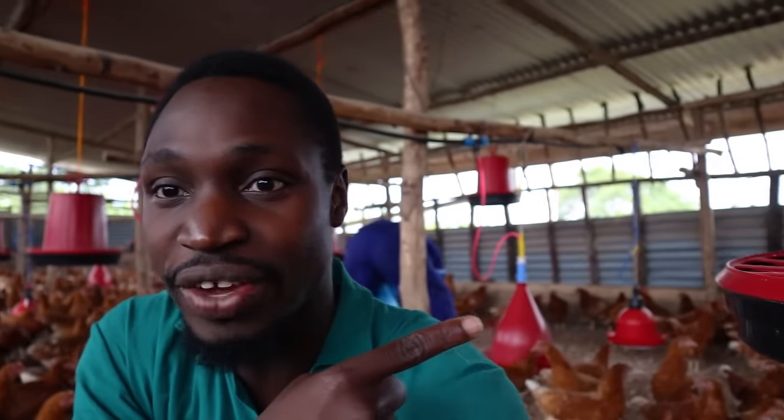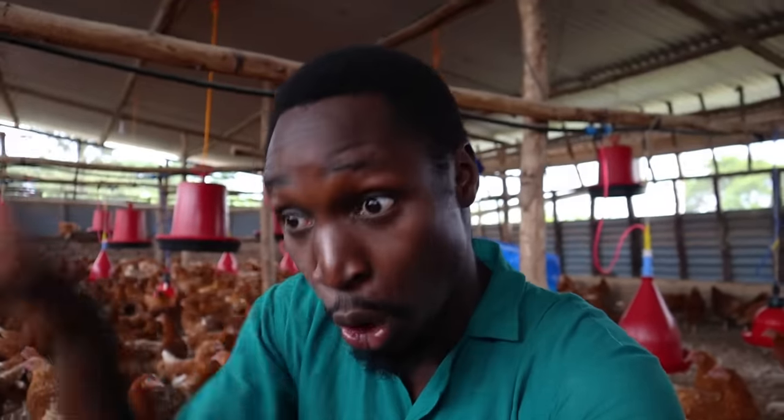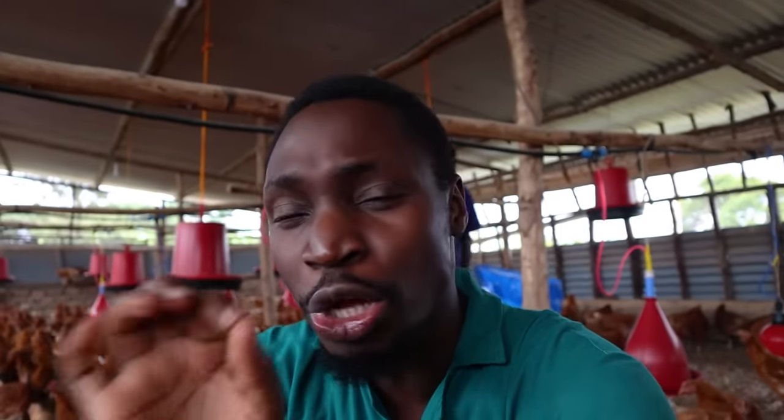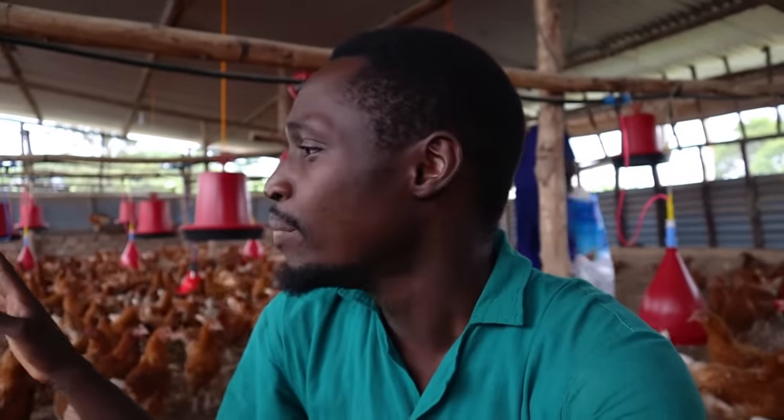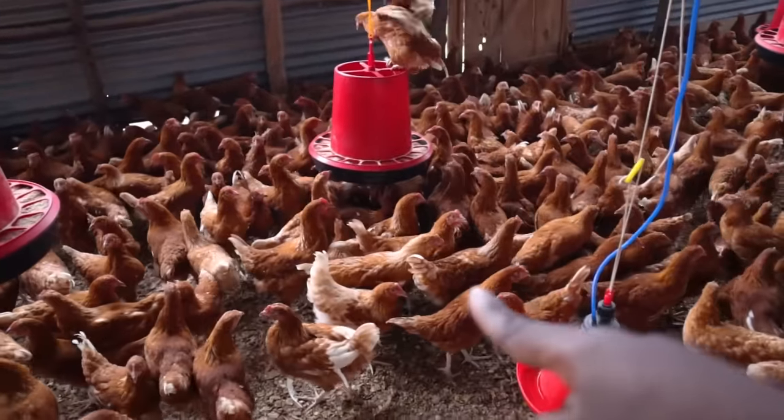You can see the worker putting feed inside the feeders while they're raised. The birds just move around with him as he fills the feeders. Then all at once, he puts all the feeders down. This also reduces the risk of one feeder emptying before the others, because the birds start feeding at about the same time.